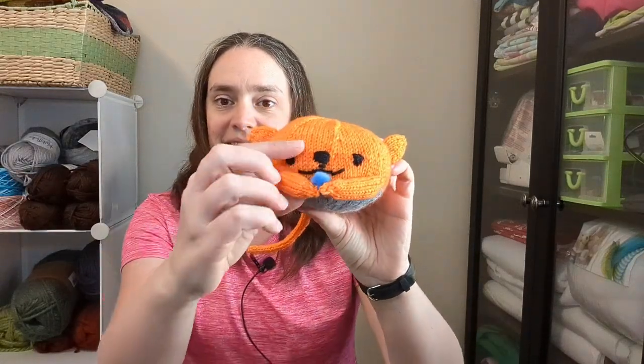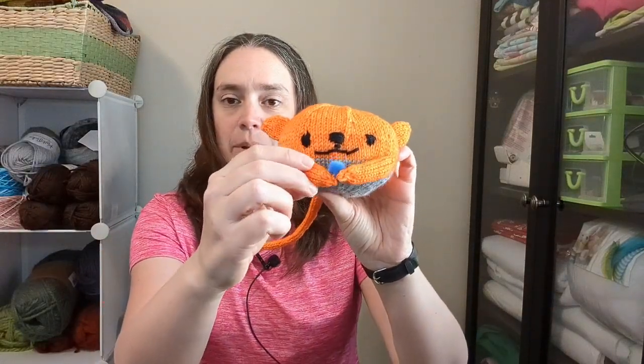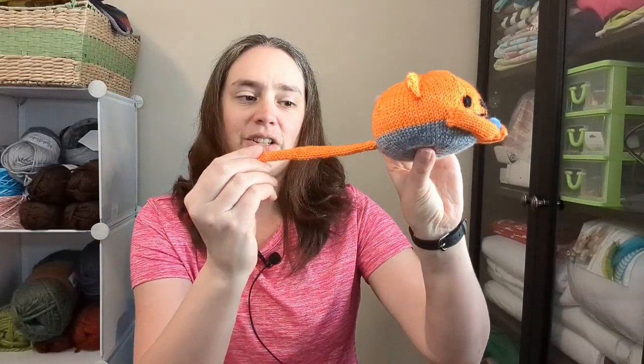Third is a sea otter. He's got a little urchin that he's eating. Nom nom nom. The tail got super long because I just kept going, but there we go. It's cute.